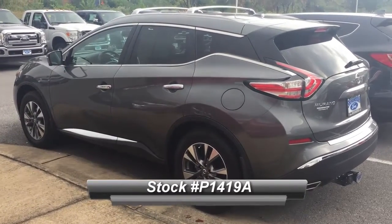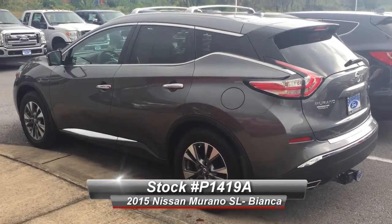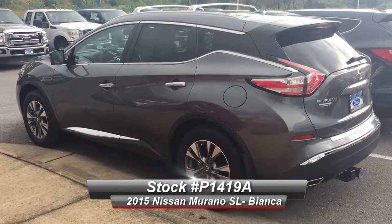Hey guys, it's Bianca over at Shenandoah Ford. Are you looking for a Nissan? Well, guess what? Shenandoah Ford's got them.